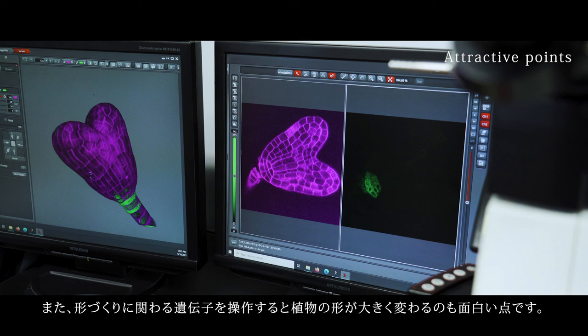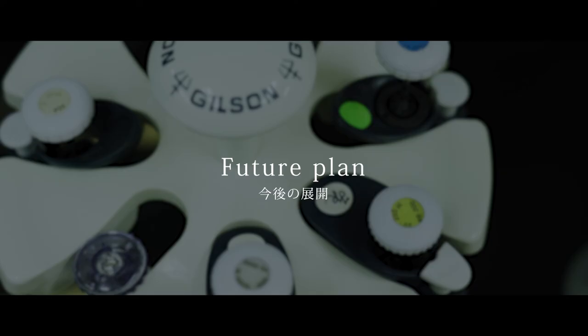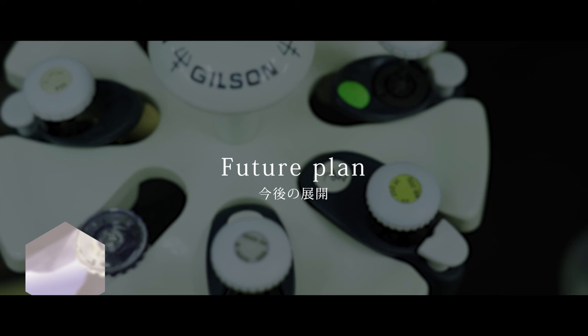We also modify genes to see their functions. And depending on their functions, the plant shape drastically changes, telling us hints about what they are doing.